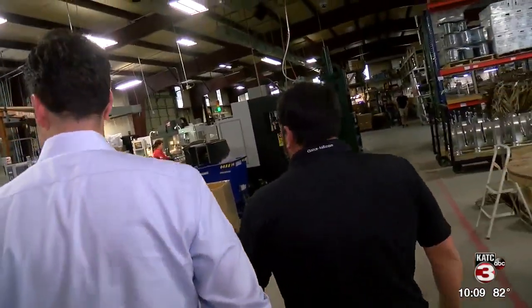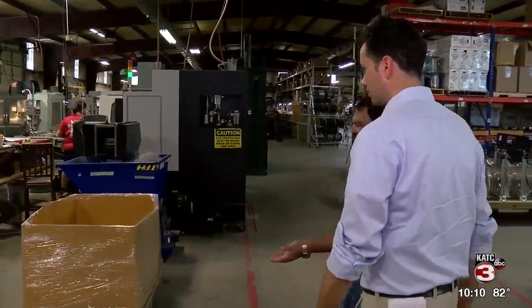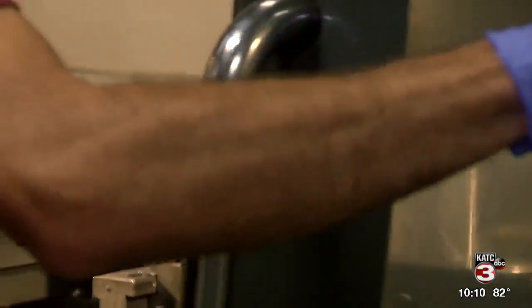Then, in the machine shop — "This is where we form all of our parts" — Gator Tail motors are made from scratch. A production evolution based off Broussard's original design while studying mechanical engineering at UL.